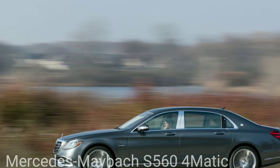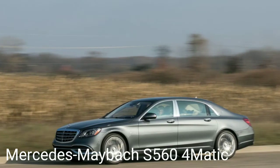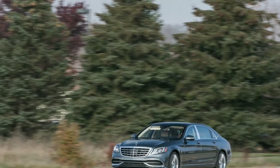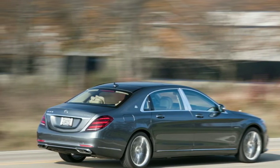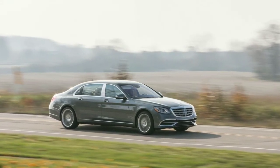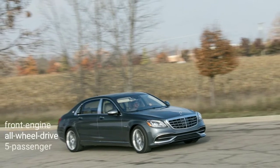The Mercedes-Maybach S560 4Matic Ultra Extravagance Vehicle is for the wealthy buyer who prefers understated elegance over pure garishness. While the Bentley Flying Spur and the Rolls-Royce Ghost are both a balance of rich indulgences and style statements, the Maybach pairs its lavish interior with bodywork like that of the shorter and more reserved Mercedes-Benz S-Class.